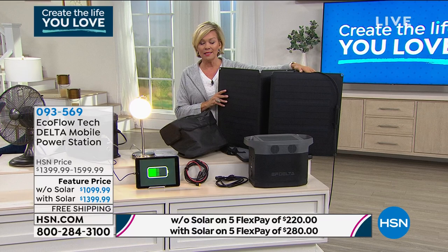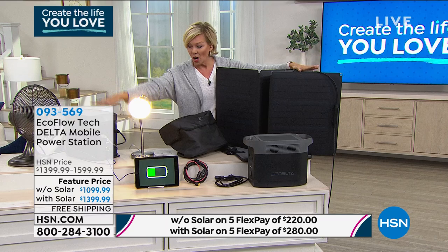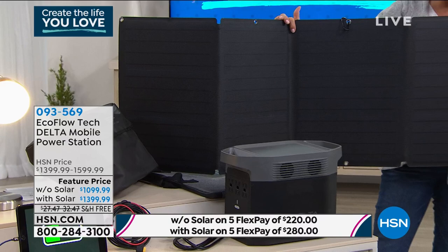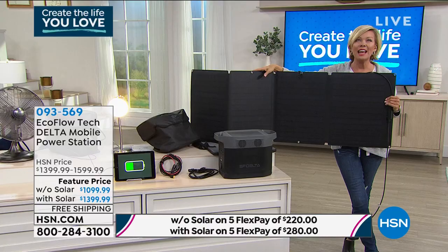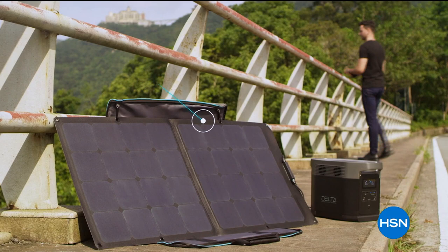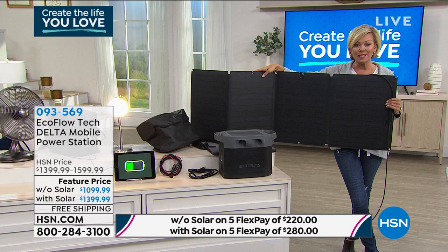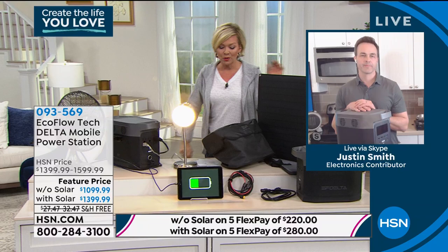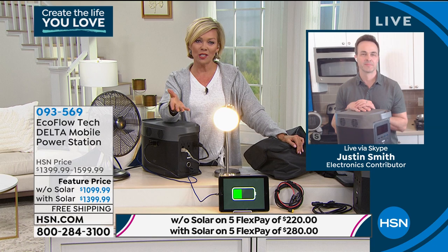Far and away, most of you are getting the solar panels, and this makes perfect sense. This unit is $1,399 on its own — that's what you're paying tonight for it — but that means you're getting the solar panels for free. The solar panels are $399 separately, but you're getting them free, not at half price. You and I launched this brand almost two years ago, and the one we launched then — the one you love taking camping — this Delta is nearly 10 times more powerful than that.